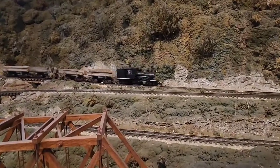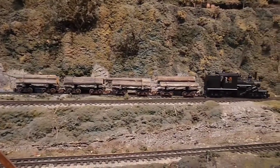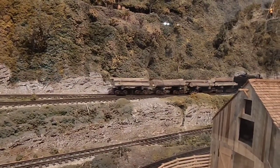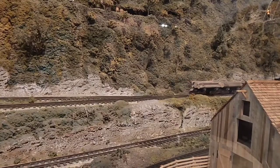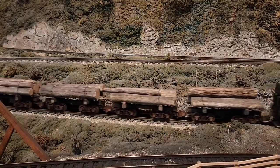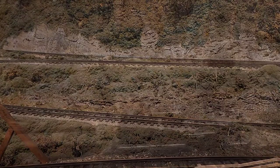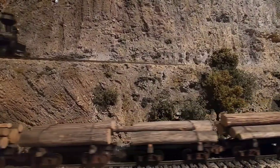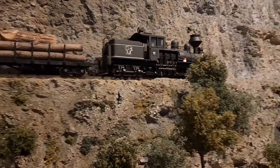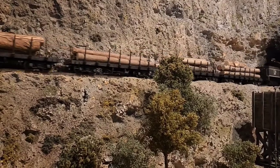Now this train does switchbacks — goes up empty and comes back loaded. So that's a pretty cool feature. I like that he has a Climax and a Shay engine on this layout. And here comes the Shay now. I love it. Love a good Shay.